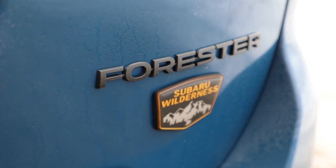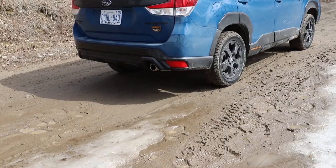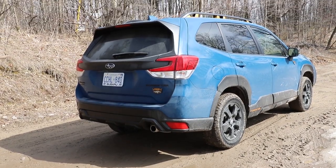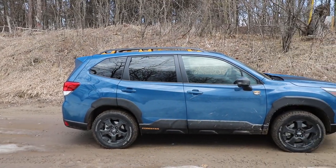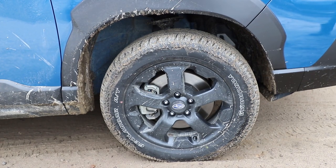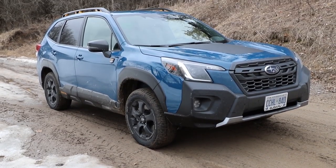So what makes this Forester a Wilderness? Well, its stability, control, and suspension are tuned for more off-road use. Its ride height is raised by 15 millimeters over the regular Forester, and with its engine and rear differential skid plates, overall ground clearance increases by 9 millimeters to 299 millimeters. It's riding on Yokohama Geolander 17-inch all-terrain tires, and the corners of the lower front fascia are tucked in to provide a better approach angle.